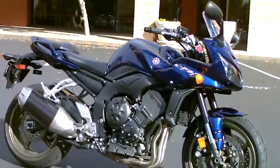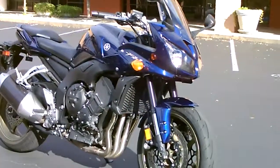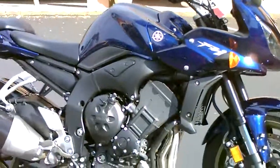It's got a big liter engine, but yet it's a comfortable riding position. This bike also has handlebar risers to bring the handlebars up a little bit more, making it even that much more comfortable.